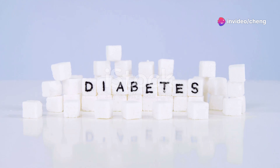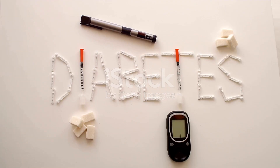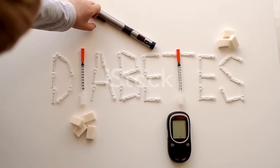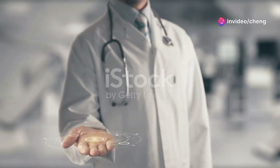Diabetes is a chronic condition that affects how your body regulates blood sugar, also known as glucose. Glucose is the primary source of energy for your body's cells. There are two main types of diabetes: type 1 and type 2.